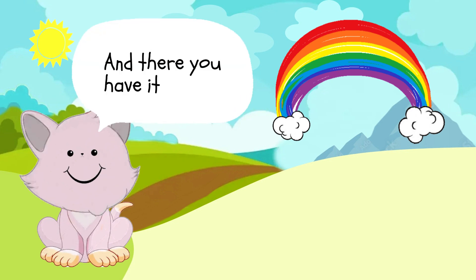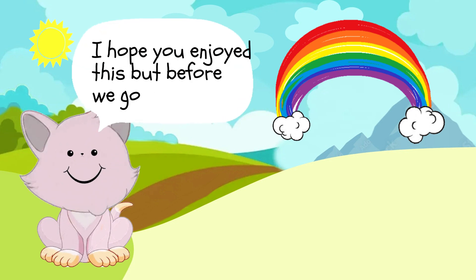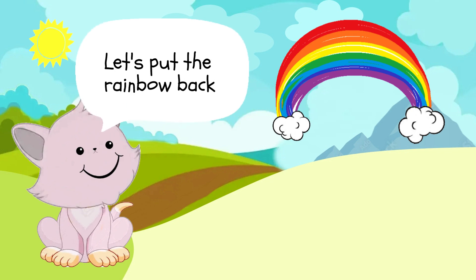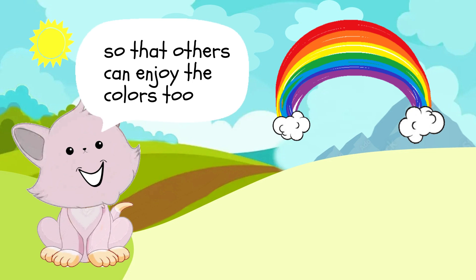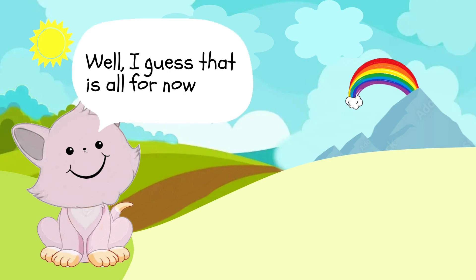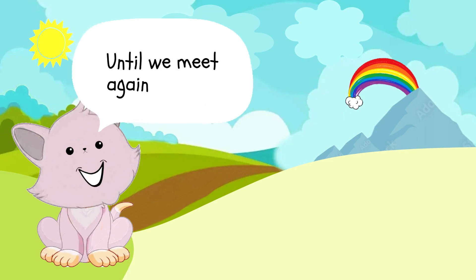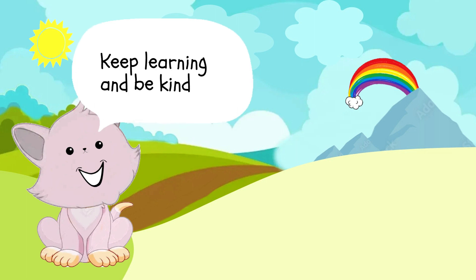And there you have it, all seven colors of the rainbow. I hope you enjoyed this, but before we go, let's put the rainbow back so that others can enjoy the colors too. So much better when we can share colors with everyone. I guess that is all for now. I hope you enjoyed yourself learning something new. Until we meet again, keep learning and be kind.